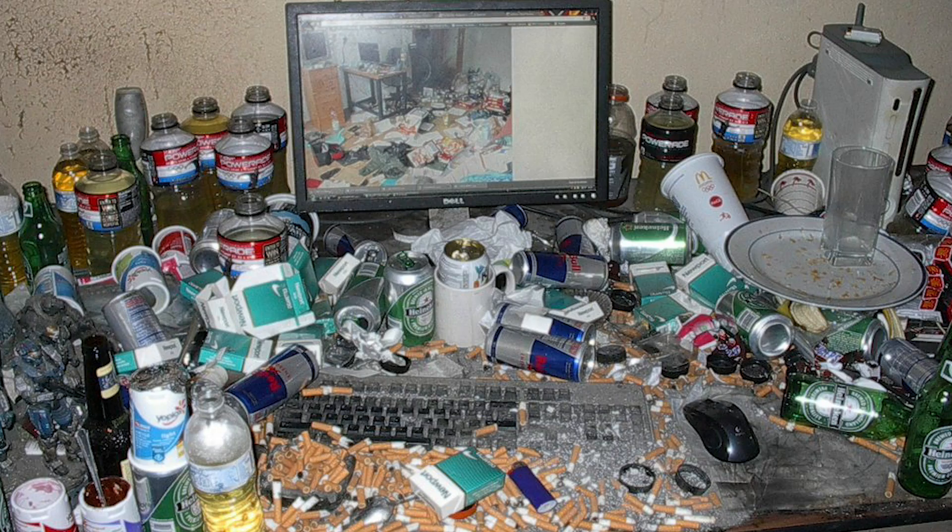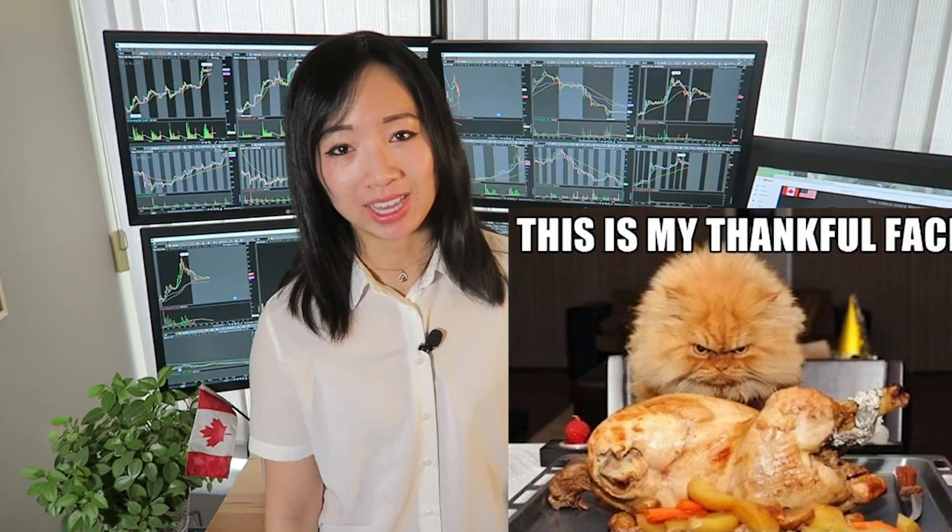I actually got a lot of questions asking me about this new day trading setup. Technically the setup isn't that new — I just haven't shown it because it was extremely messy and I finally cleaned it up. And I really just need an excuse to stand up for this video, because we just had Thanksgiving weekend and I really need to get off my fat ass.